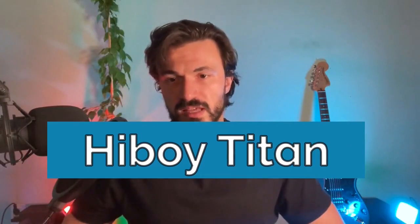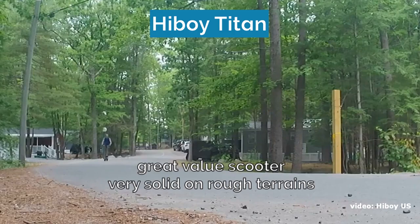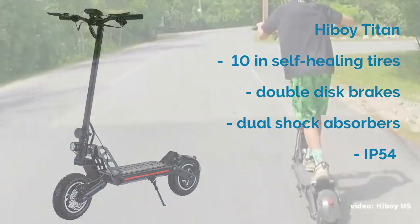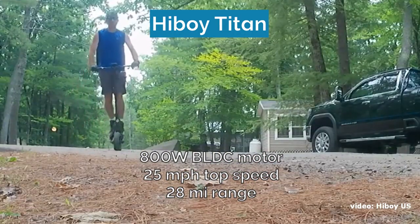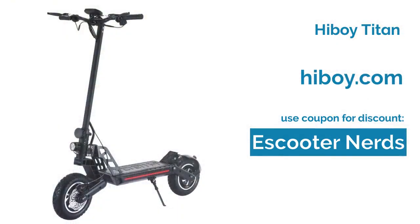Number eight on the list is the HiBoy Titan. This is another great value scooter that has a competitive price and happens to be pretty good for riding off-road. You get 10-inch pneumatic self-healing tires that are very resistant to flats, dual front and rear shock absorbers, double disc brakes, and an IP54 ingress protection rating. The 800-watt brushless hub motor enables the HiBoy Titan to go as fast as 25 miles per hour, and the 36-volt lithium-ion battery gives it a range of 28 miles. Use the link in the description and the coupon code eScooterNerds to get a discount at the HiBoy store.